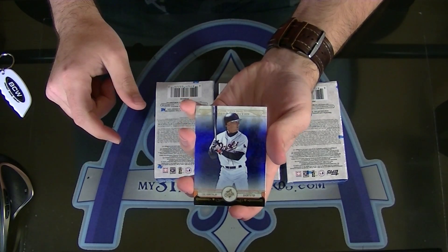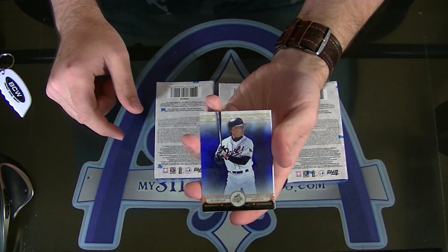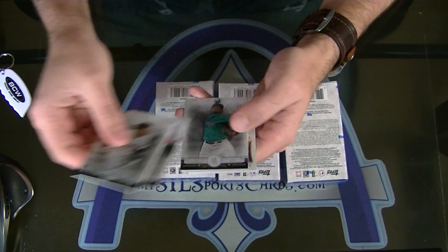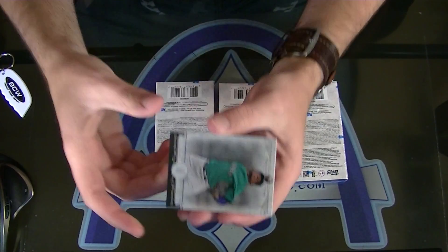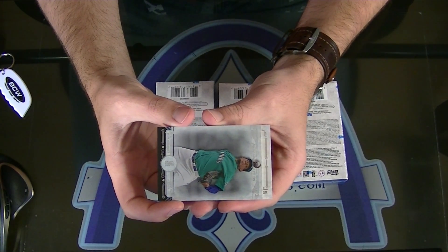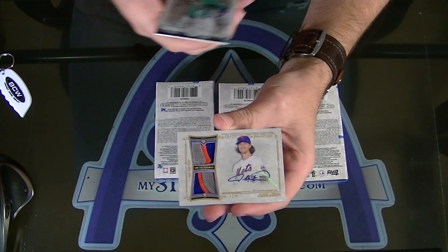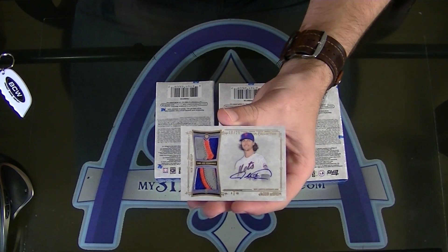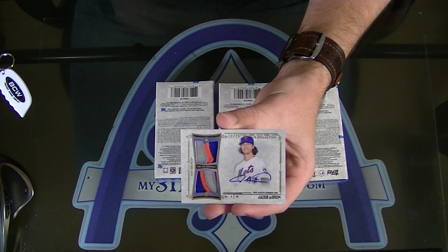First up, number 299 for Baltimore — Cal Ripken Jr., blue. Next one — ooh, this could be real nice. 19 of 25, that's a big card. Jacob DeGrom, dual patch auto for the Mets. That's a killer card.